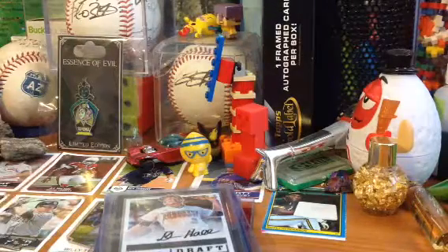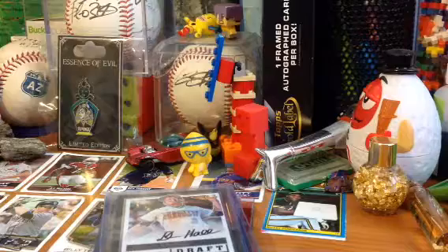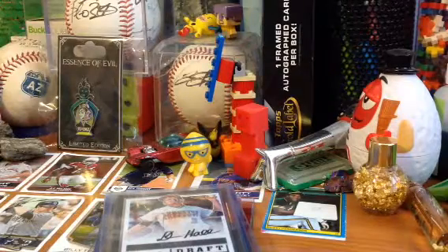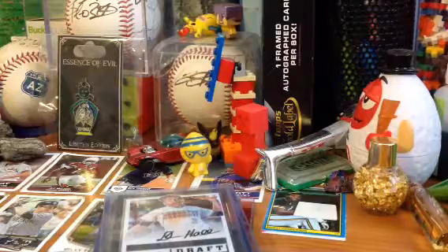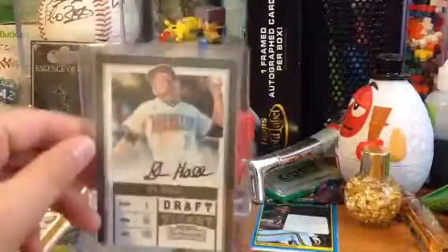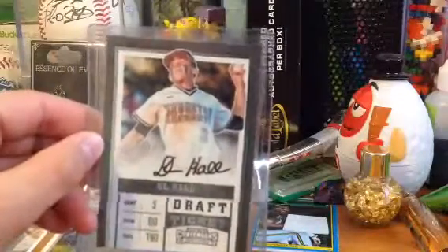Hey, what's up everybody, Pack Breakers here. Today is October 28th and there was a card show, so I'm showing you the pickups I got. Let's get started — I got a DL Hall autograph from Panini.